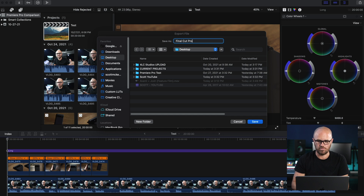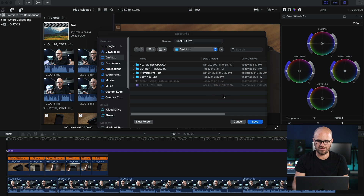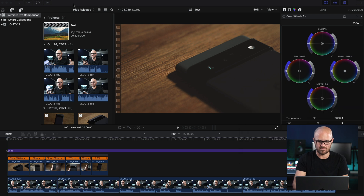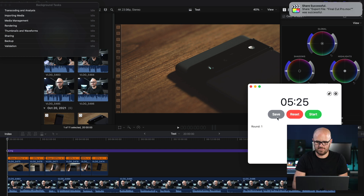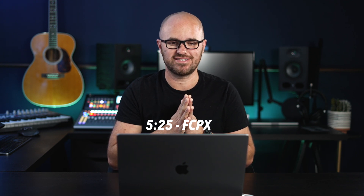As soon as I hit save, we'll hop over to Tempest and hit start. We're going to hit save in three, two, one — save and start the clock. Final Cut Pro exported in five minutes and 25 seconds, just on par with what we've been doing in the previous tests — no problem at all. That is a very, very impressive speed. A 20-minute 4K export in one quarter of the time — great results. Let's hop over to DaVinci and see how that one does.